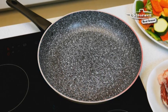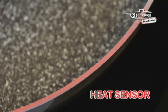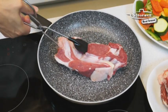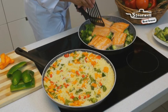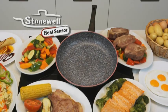Get your Stonewall 32cm pan with its own heat sensor now before this limited promotion ends. It lets you know the exact moment to start cooking so your family can enjoy the best stone cooking. The Stonewall 32cm pan with its heat sensor is only available while stocks last, so buy yours right now.